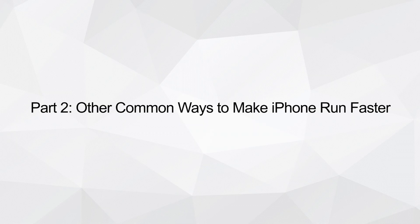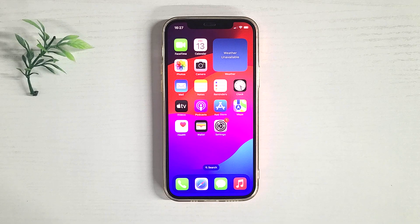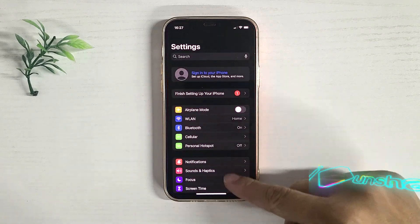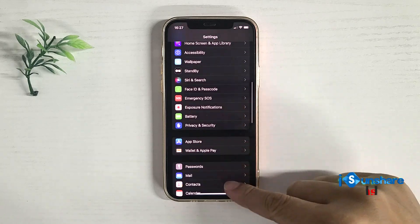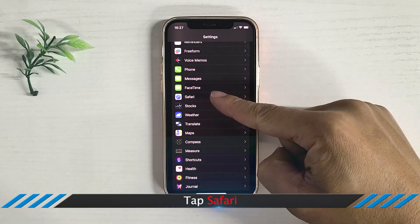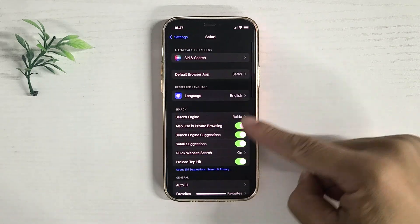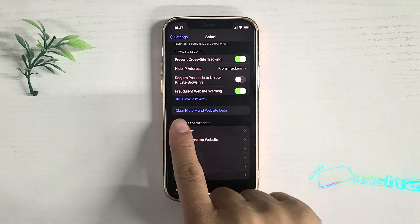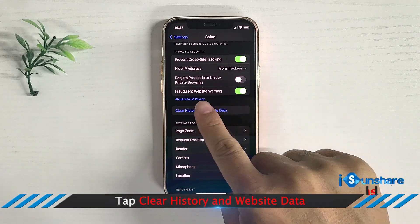You can also learn other common tips to speed up your iPhone. Option 1: Clear Safari Cache. Tap Settings, go down and tap Safari, then tap Clear History and Website Data.